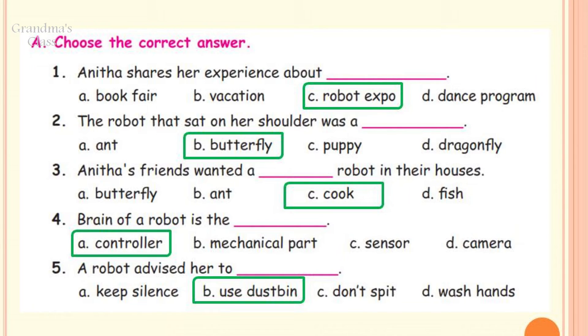Now let us do the exercise. A. Choose the correct answer. Number 1: Anita shares her experience about Dash. Four options are given to you. The answer would be C, Robot Expo.